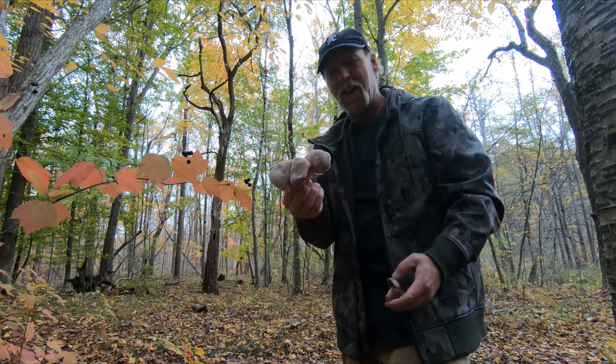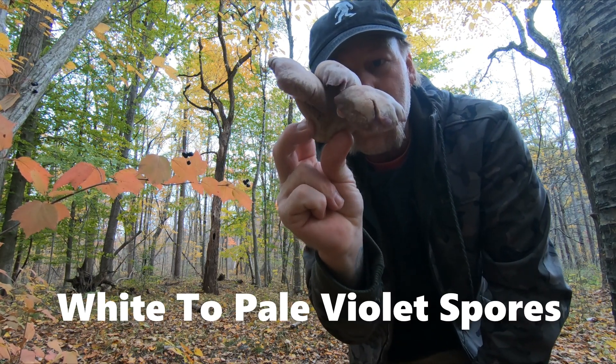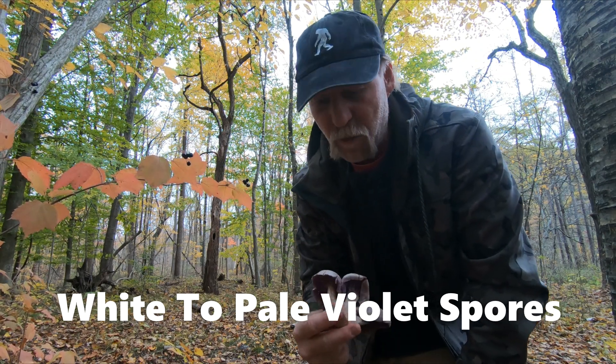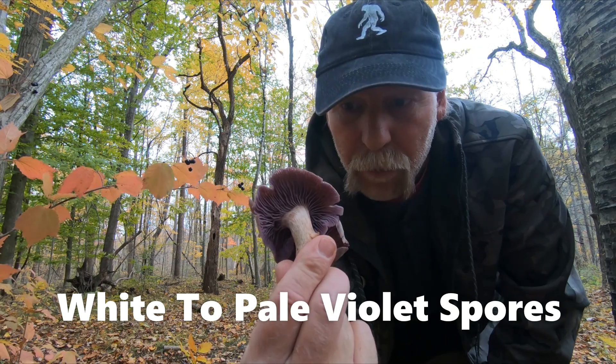Hi guys, I got a really cool one for you. I call this my toe stubber — I call it my toe stubber because I actually have to stub my toe in order to find it. And before I get too far, I wanted to say that it's my personal opinion that that should be the color of smurfs, and not blue.